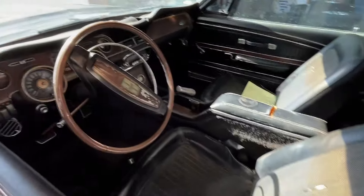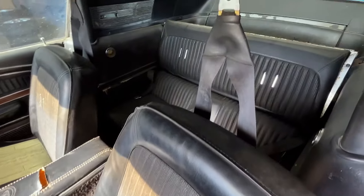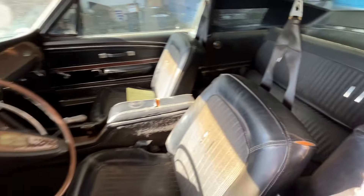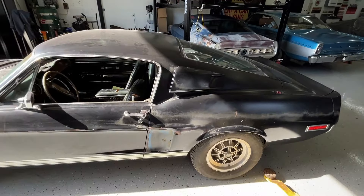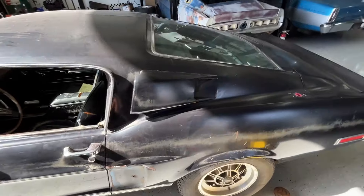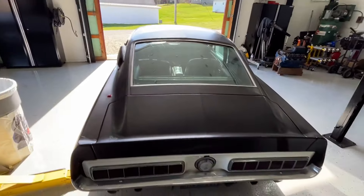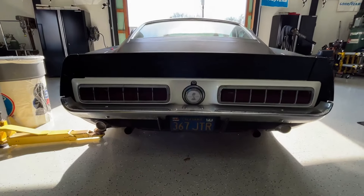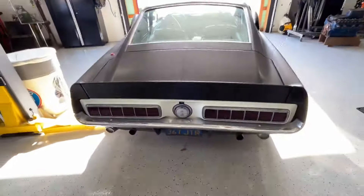The interior's kind of got the same patina as the exterior — a couple little rips and tears, but overall extremely original and super nice. The side scoop took a little bump, but we still got it. Original deck lid and rear glass. Original California plate here — as you can see, '85 was the last time this one was on the road.